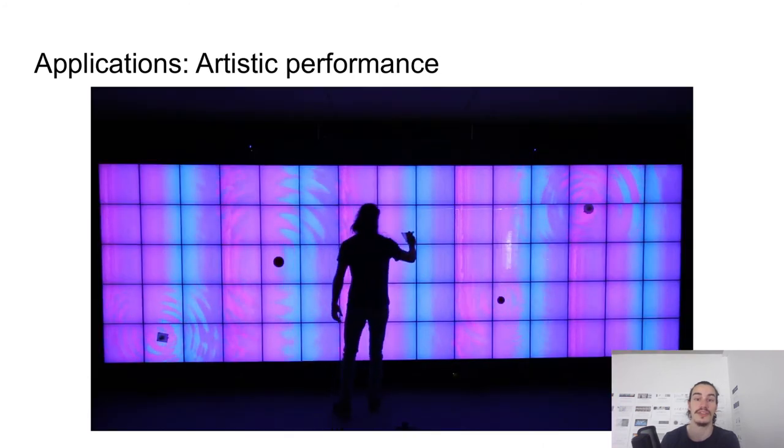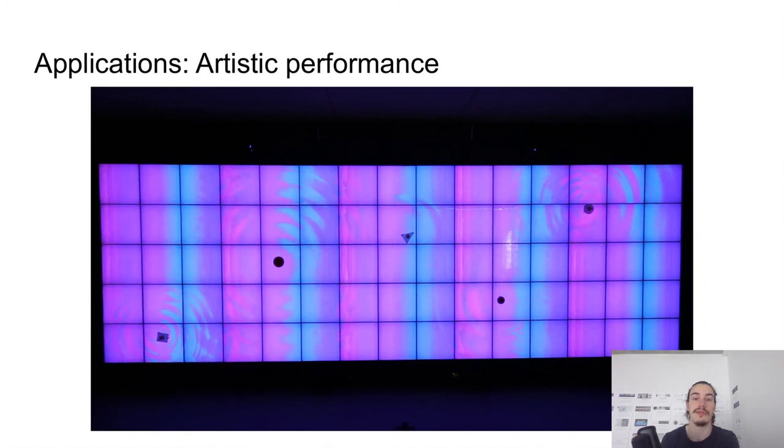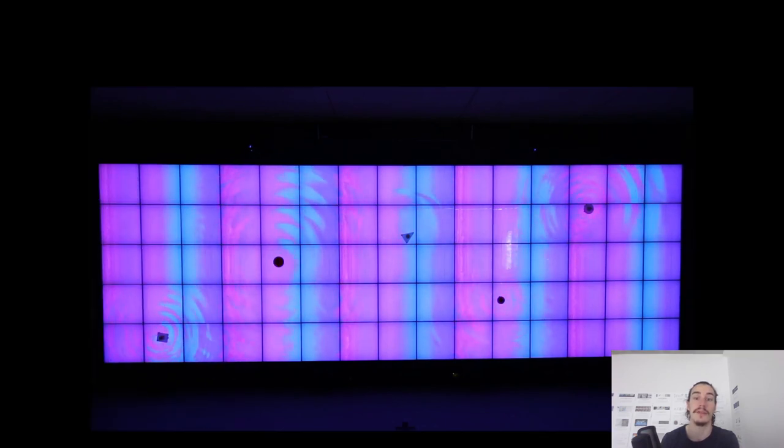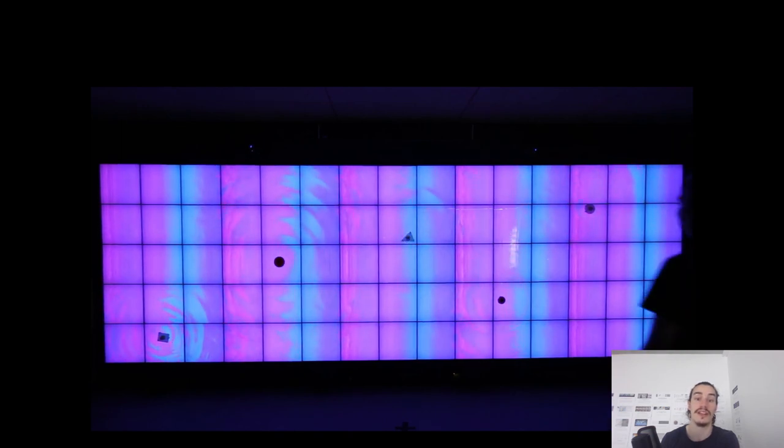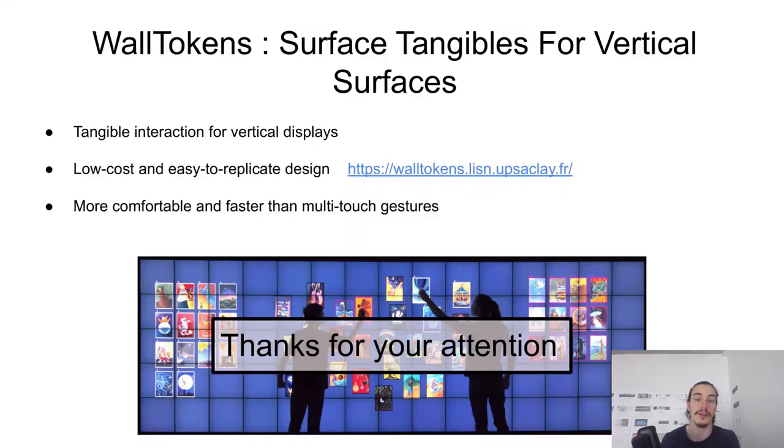Finally, we developed an application using the physicality of the tokens to enrich an artistic performance. Being able for artists to lay the tokens on the wall frees them of any constraint. We contribute Wall Tokens as passive tangibles to interact with vertical displays, made from an easy and replicable design. Not only can users manipulate these tangibles on the wall, but also attach and detach them freely. This opens up a design space for applications based on on-surface multi-token input that could only run on horizontal surfaces until now. Thanks for your attention — I'll be glad to answer any questions.